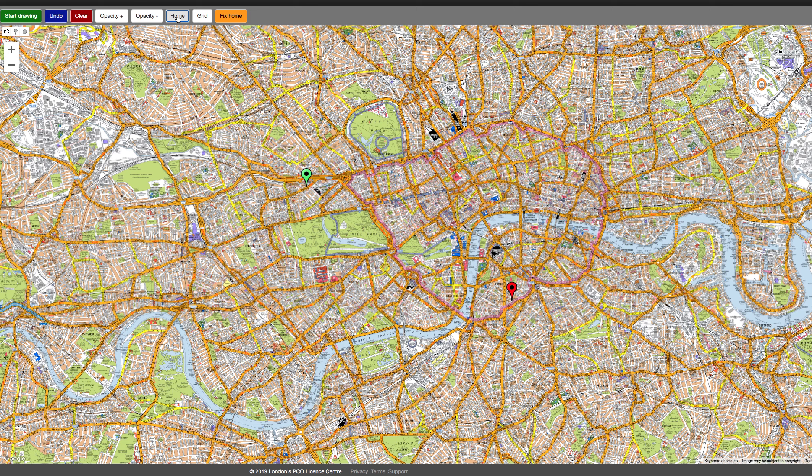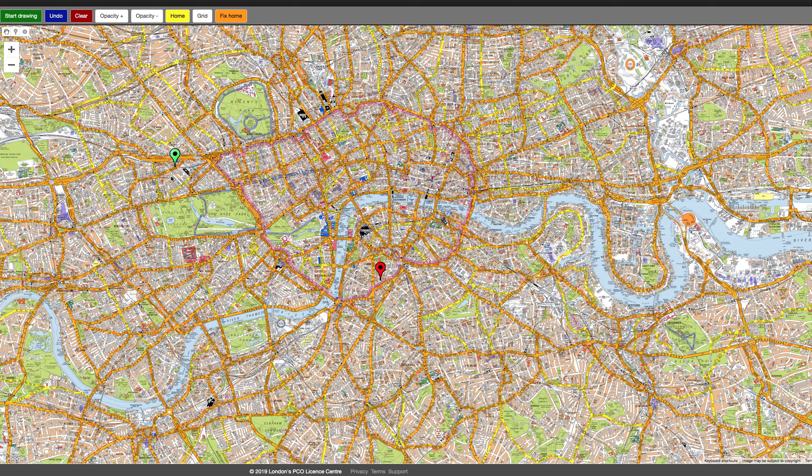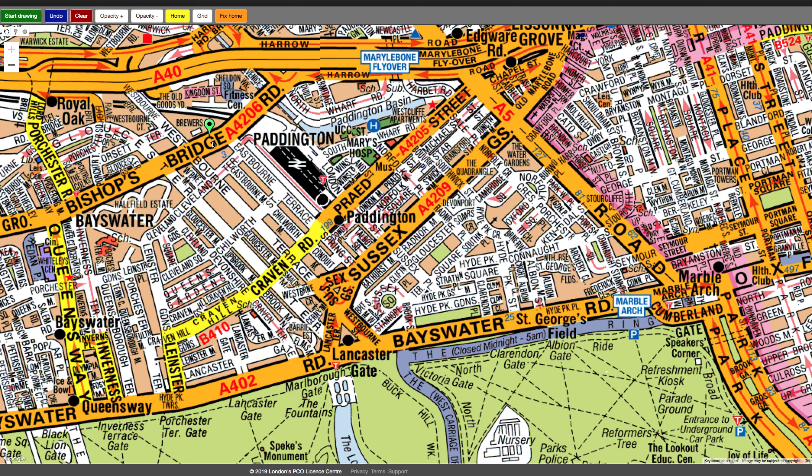Exams with TFL. This one is going from Bishops Bridge Road to Kempsford Road. Your starting point is Bishops Bridge Road, which is there, and the finishing point is here. This map is what you would see if you were using our training platform — it's exactly like TFL's. So here we go.